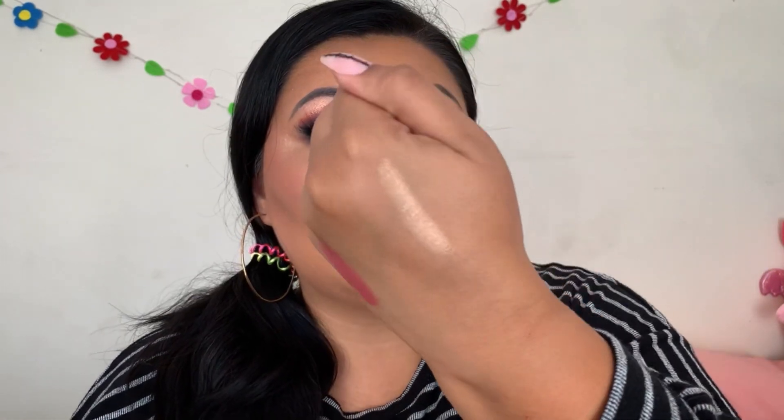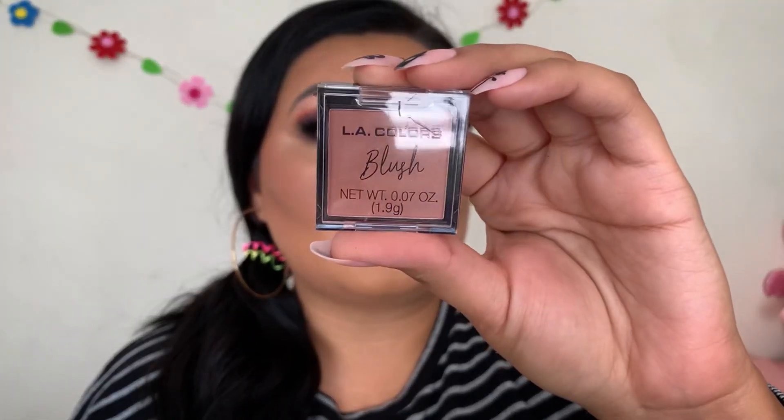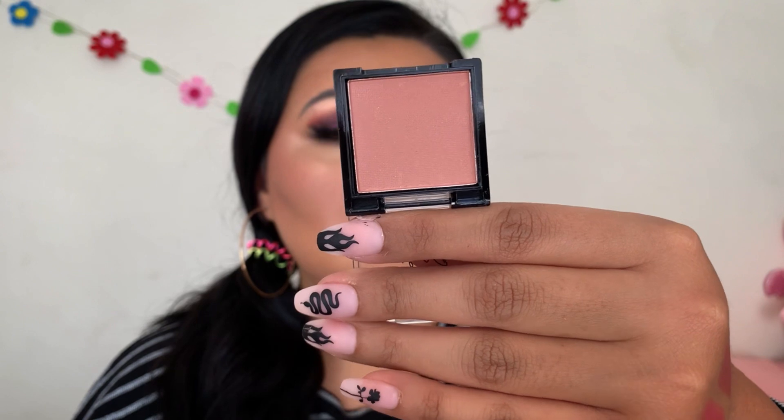Door number three comes with another creamy lipstick — no shade name again, but this one is a deeper shade. Even though I don't really wear lipsticks often, I really like getting them in these types of boxes. I can give them to my sister, but these are really pretty shades. Door number four comes with an LA Colors blush — no shade name, but that color looks so pretty. It's giving me vibes of the Away Studio Perfect pressed blush in the shade Fino. It's kind of a rosy neutral tone.